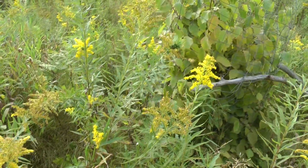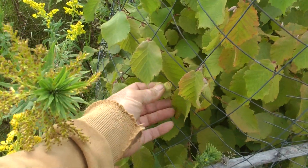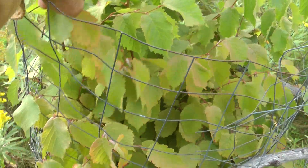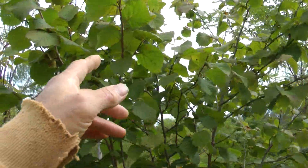Oh look — there are nuts on this one. Oh look at that. They're a lot smaller than Americans. Well there are catkins, catkins below, oh lots of them. We'll leave that on there — maybe we'll ripen some more. Catkins below and catkins above.